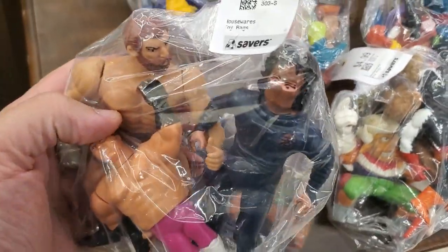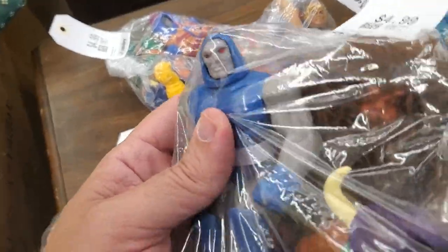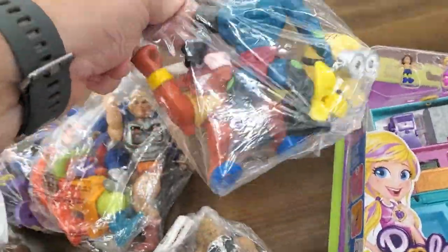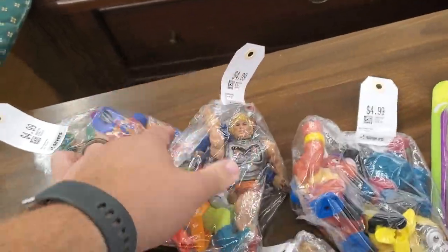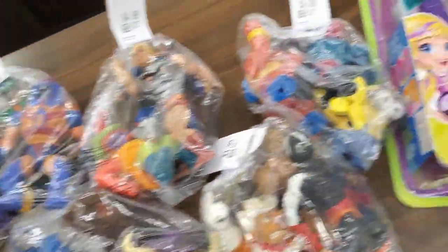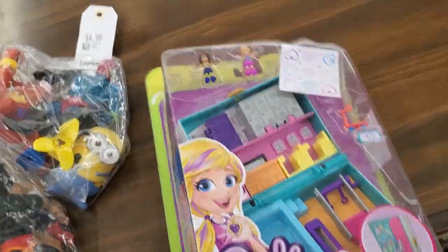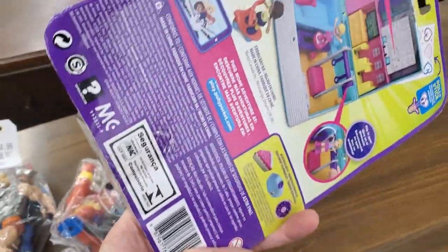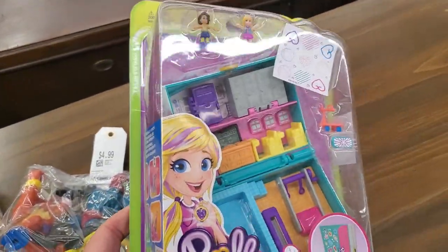Alright, vintage toy haul: OGNs, NASA Universe, Darkside, Cowboys and New Mesa, Random Minion — $5 a bag, $3 for $5 — and then a sealed Polly Pocket. It's newer, but still, for $4, definitely cool.